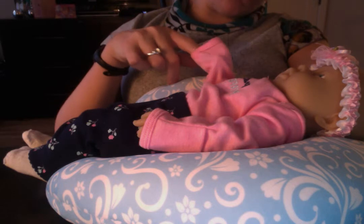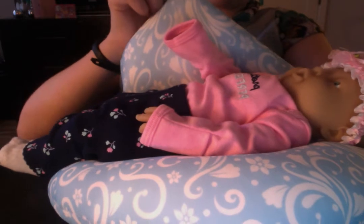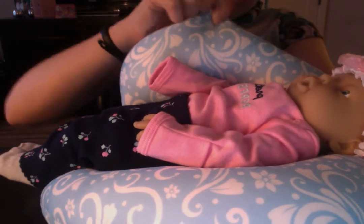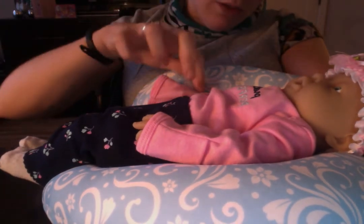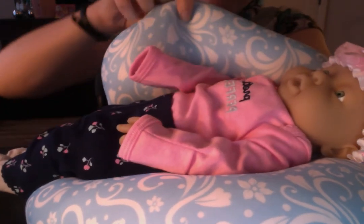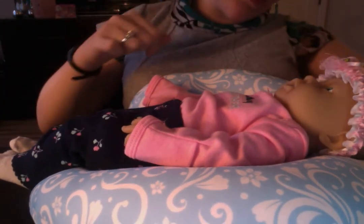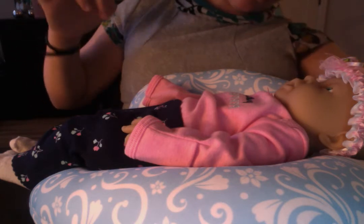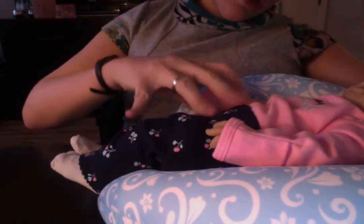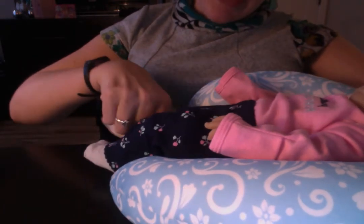I think she looks so sweet. For those of you that haven't watched the haul yet, she is wearing a bubblegum pink onesie long sleeve that says 'Pretty Perfect' in navy blue and light blue. I think that's so true about little miss Emma. And then with that are the little pants that are navy blue.